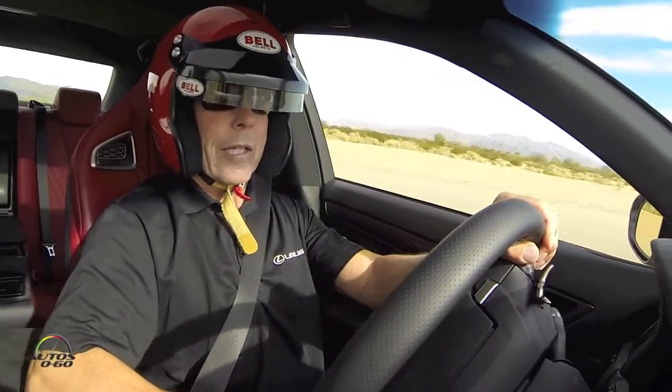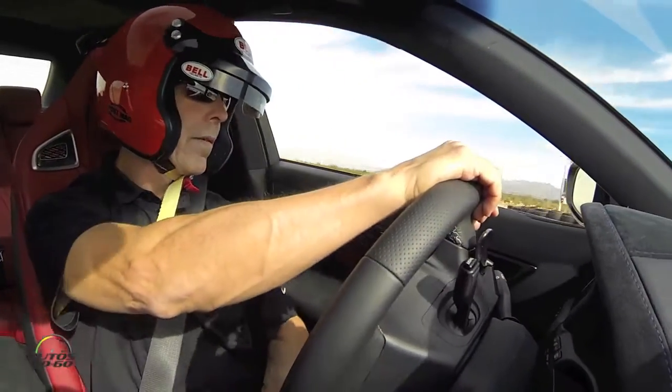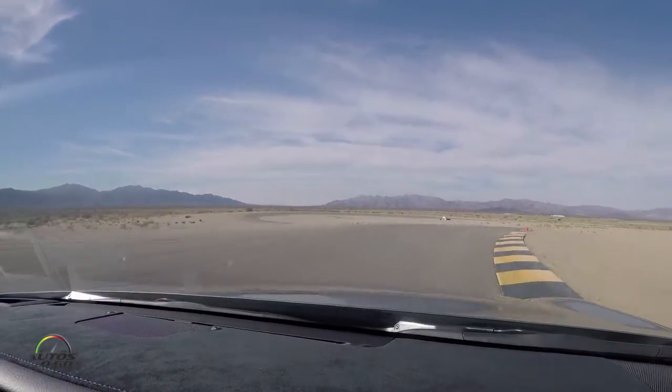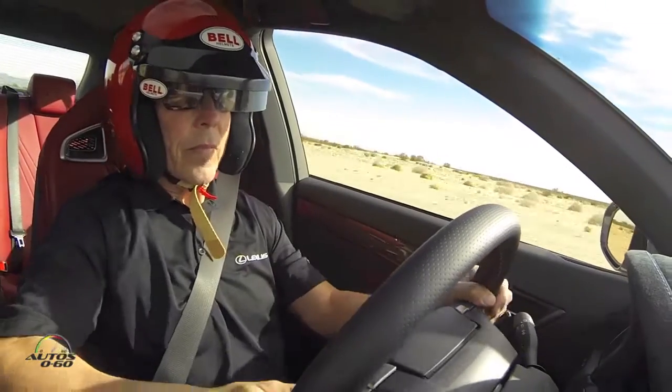On the brakes, a little curve, quick downshift. Top, second, third — let's try to catch ya. Back to throttle, accelerate.